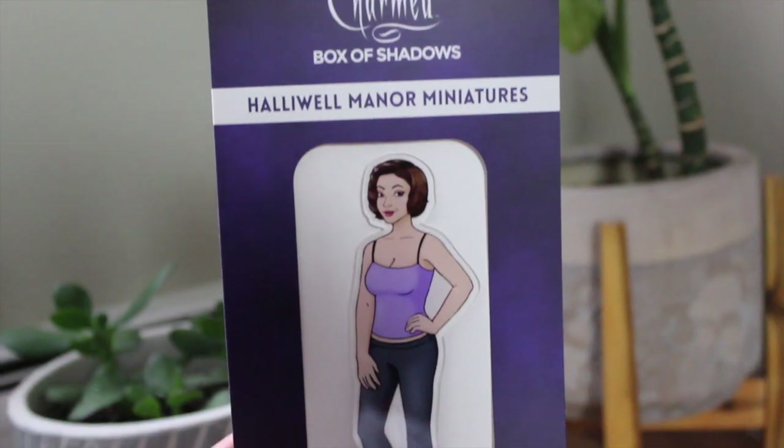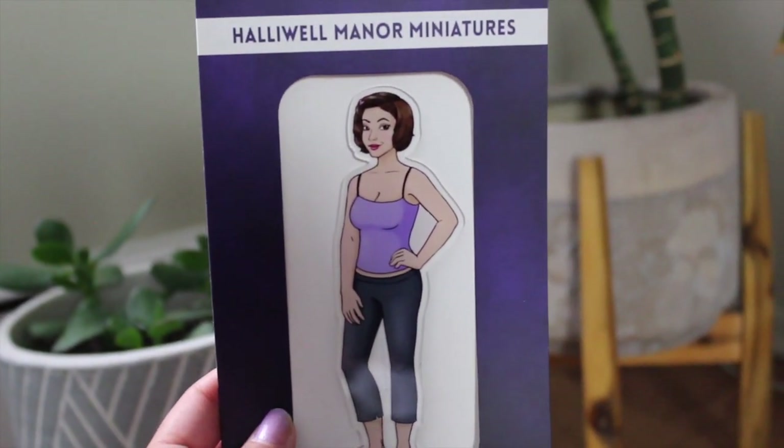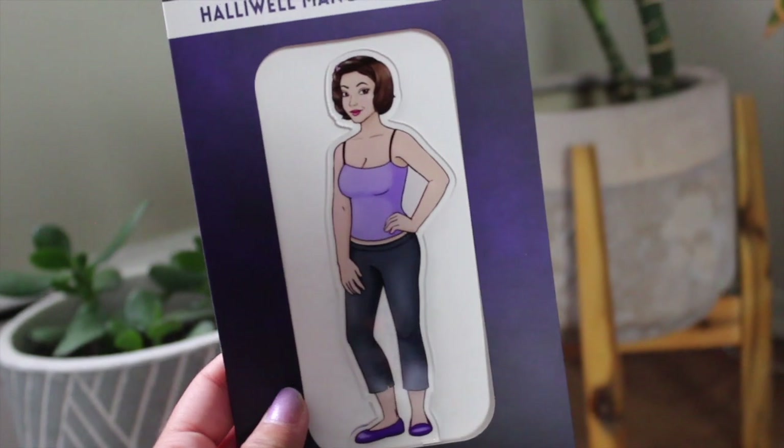Of course, we have to get our little miniature. She's kind of in her season one attire and she's got season one hair. It's such a Box of Shadows thing — nobody else makes these, and you can kind of have your own little sets from Charmed because of this box.